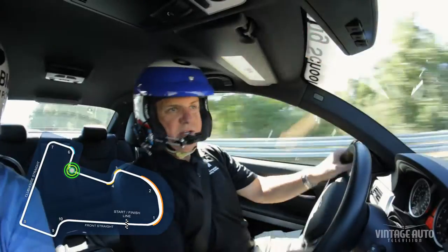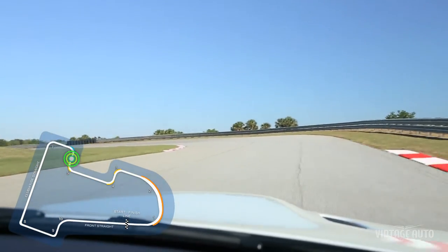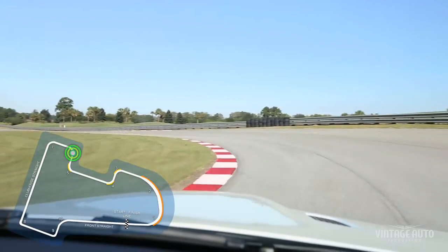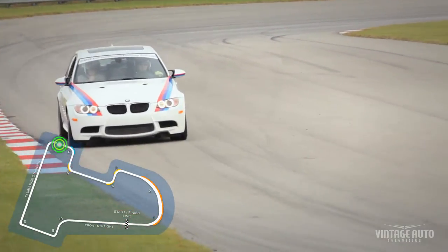A little bit of banking into this corner, clip to the apex — this is a compromised corner, so you don't want to stay over to the left too long. Let the car track out, and now to the clubhouse straight, the left-hander.